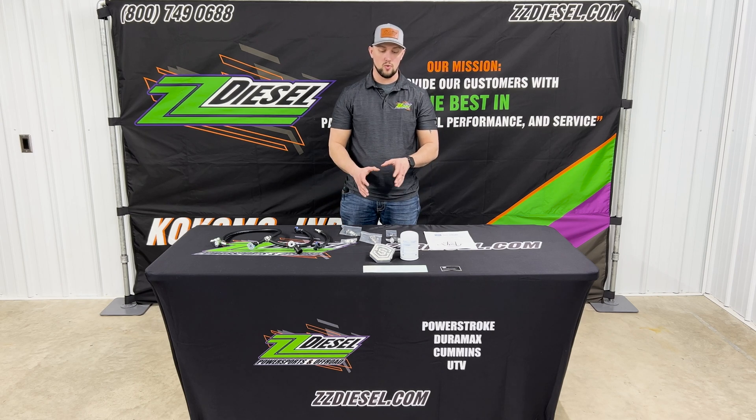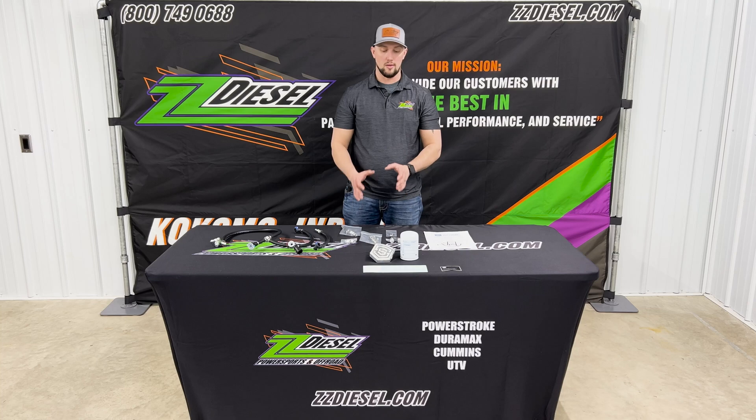It's going to save you a lot of money because if and when the pump ever does fail, the only thing you're going to have to worry about replacing at that point is the CP4 pump itself — saving you from replacing injectors, lines, and all that stuff previously mentioned.